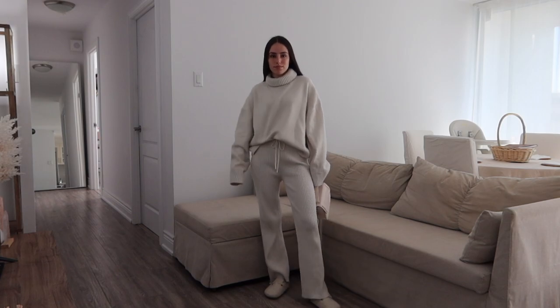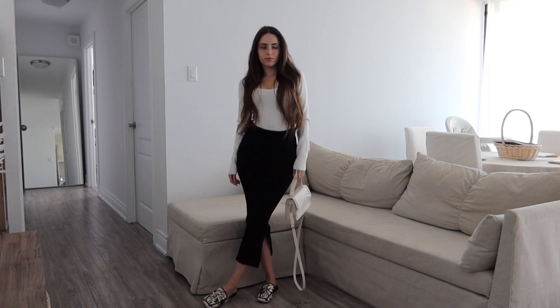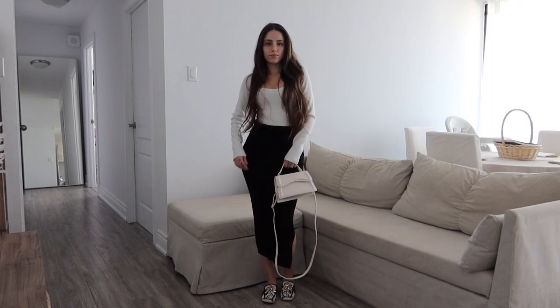This is the last outfit. I'm wearing the same white shirt from the last outfit, same purse, and then the skirt is from Zara but I got it at Marshals or Winners, and the shoes are Shein. I hope you enjoyed — let me know if you'd like more of these in the comments, and I hope to see you all back again soon. Bye!